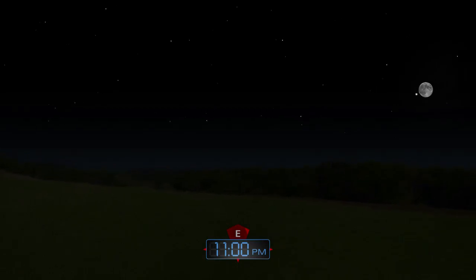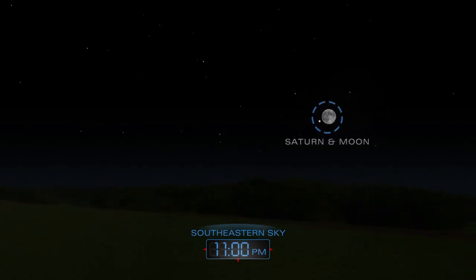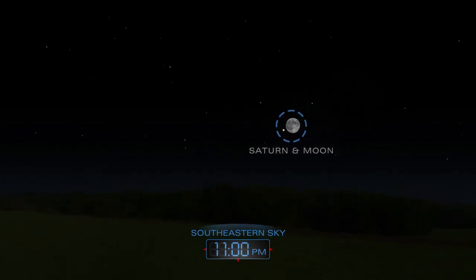On April 16th, Saturn and the Moon will be close companions as they rise together in the evening and travel across the sky throughout the night.